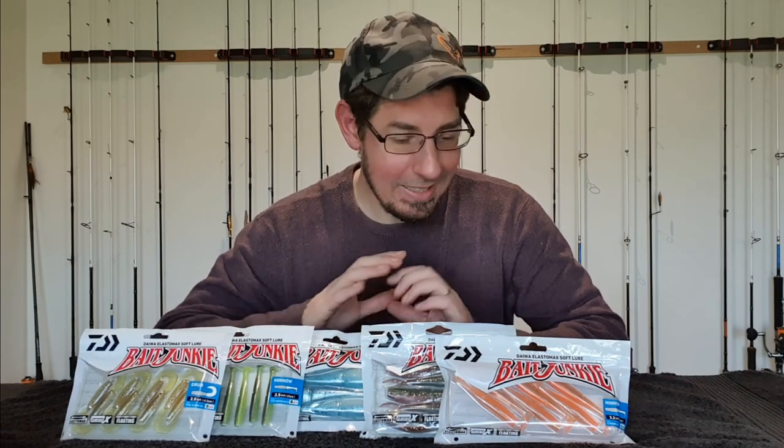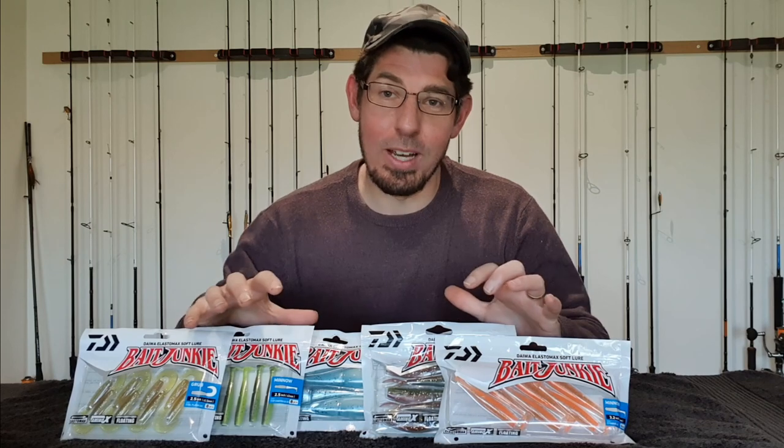A quick shout out to the guys at Trelleys — it was really hard to source these soft plastics with COVID restrictions in Melbourne and they've done a great job getting these out to me quickly. I've put some links in the comments below where you can buy this range of soft plastics. I hope you've enjoyed this product review — thank you very much for watching, don't forget to subscribe to the channel, it does help greatly, and until next time, good fishing everyone.